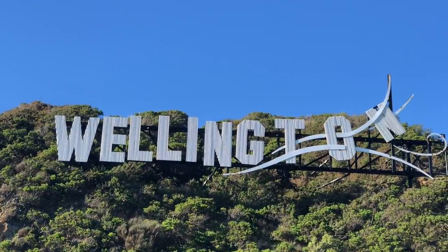For those of you who didn't know, Wellington is the capital of New Zealand and it's the most southern capital in the world. The nickname for Wellington is 'Wellywood' — that's why you see the Wellington sign up on the mountain, like Hollywood.